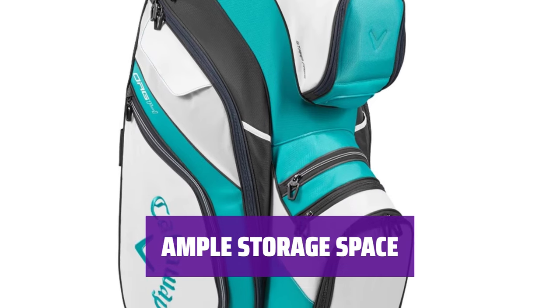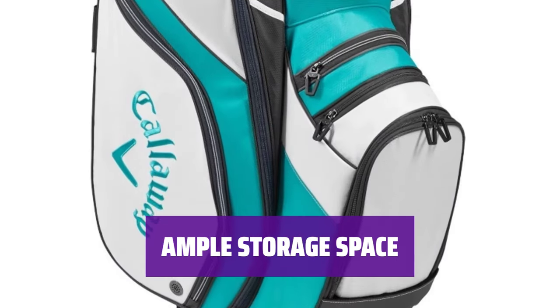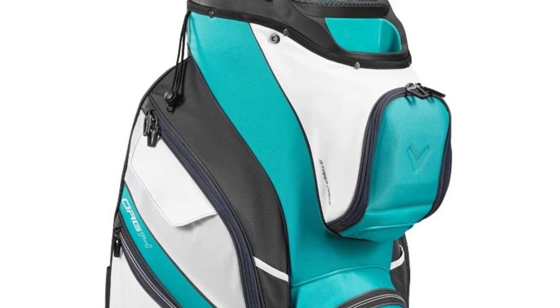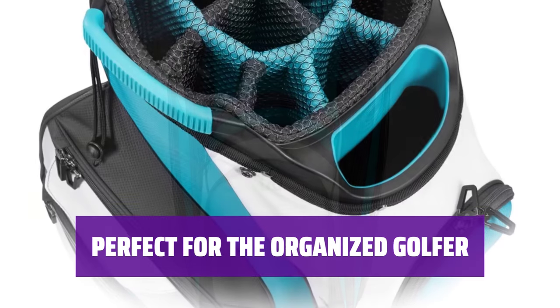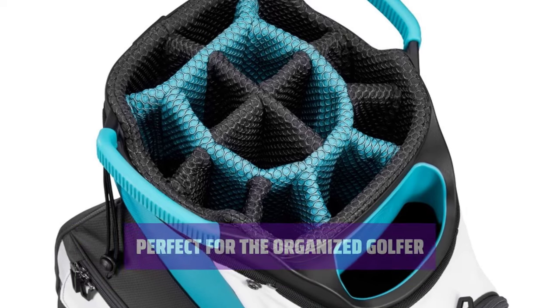With 11 total zippered pockets, the Org 14 offers plenty of room for all your golfing essentials. Keep everything organized and easily accessible while cruising the course on four wheels. If you're a golfer who values organization and convenience, the Org 14 bag is a must-have. Stay on top of your game with a bag that keeps your clubs in order and your focus on the course.